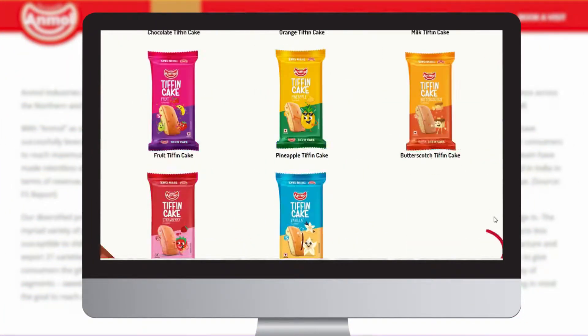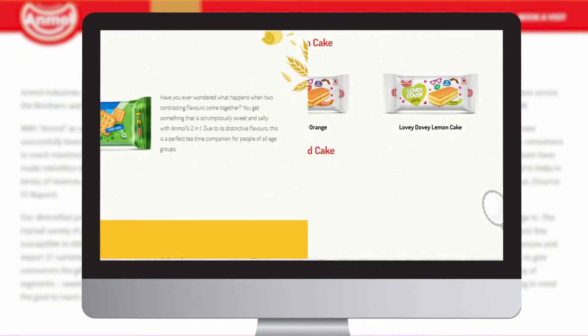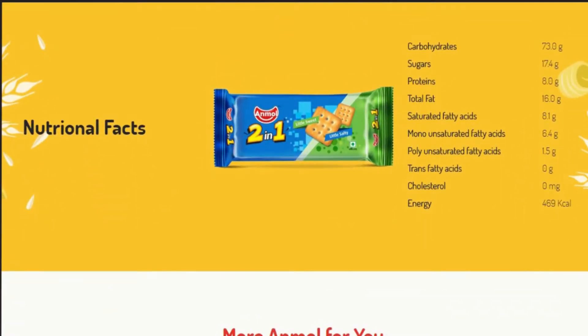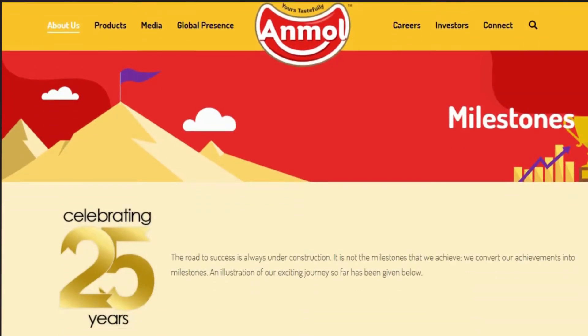With sugar, butter and everything better, the brand got a more interactive product page, packed with nutritional information and the goodness of the ingredients for every single product.